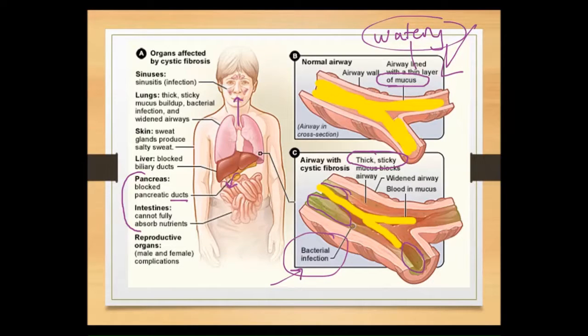Beyond digestion, mucus is necessary to fully absorb nutrients and to move waste material from the small intestine to the large intestine. So people with cystic fibrosis often have difficulty with their digestive system as well. A couple of other areas are also affected: it can affect reproductive organs and even lead to infertility.